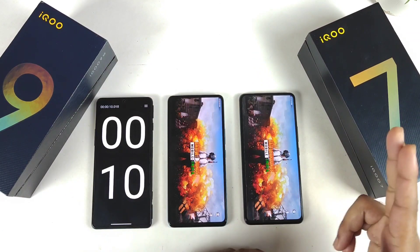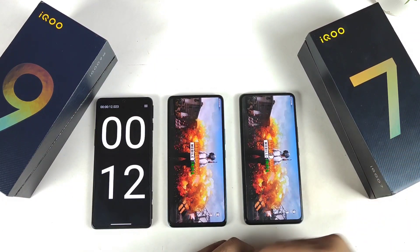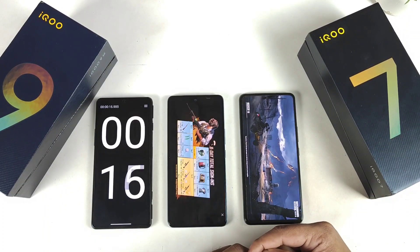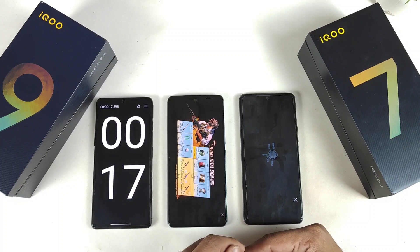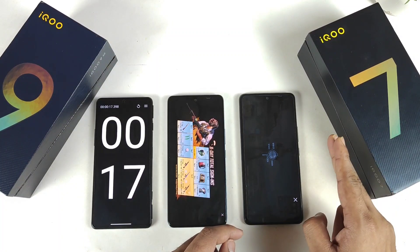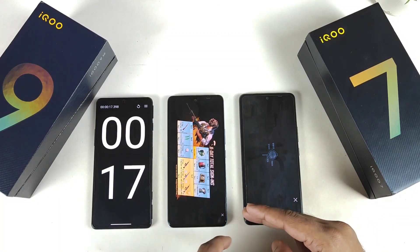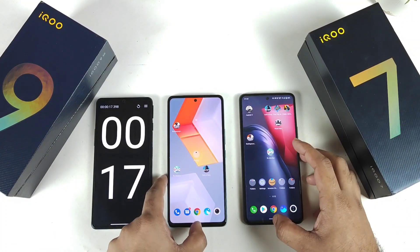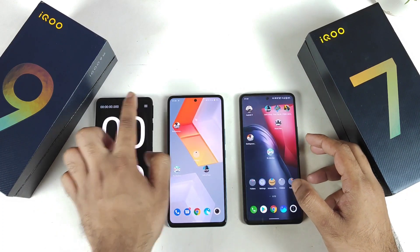The iQOO 9 SE has a Snapdragon 888 processor while the iQOO 7 has a Snapdragon 870 chipset. Both devices have UFS 3.1 storage. There is a two-second difference in the iQOO 7's opening speed of the Battlegrounds Mobile game in this run. I'll continue for one last time and then wrap up this video.